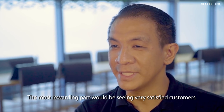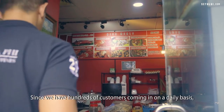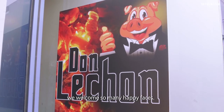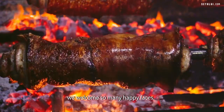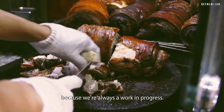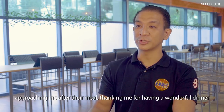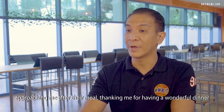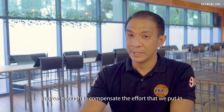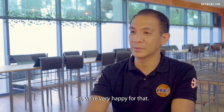The most rewarding part would be seeing very satisfied customers. Since we have hundreds of customers coming in on a daily basis, we welcome so many happy faces. It really inspires us to do better and serve better, because we're always a work in progress. The simple gesture of customers approaching me after their meal and thanking me for a wonderful dinner is more than enough to compensate for the effort we put in. We're very happy for that.